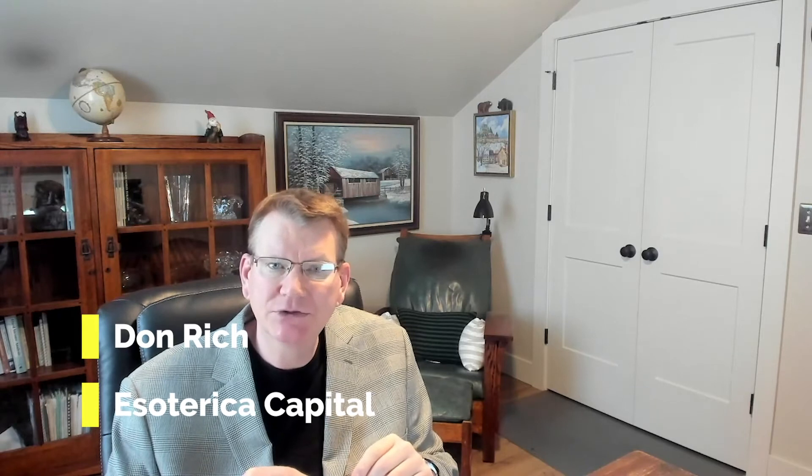Hello, welcome to this episode of Rich Insights. I'm Don Rich, Head of Investments for Esoteric Capital Markets. Today's topic is on the steepening yield curves. Yield curves in the U.S. and in Europe are steepening, but I'm going to focus on the U.S. because they're steepening much more than what we're seeing in Europe.